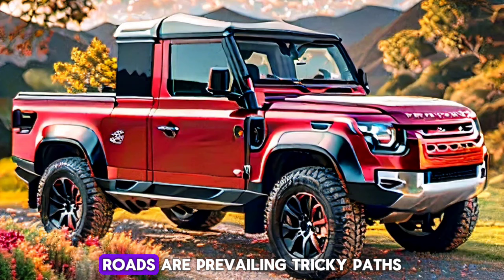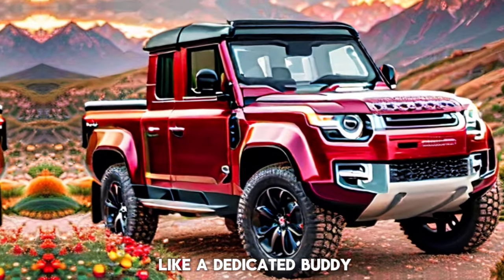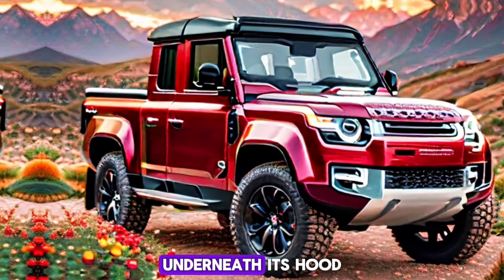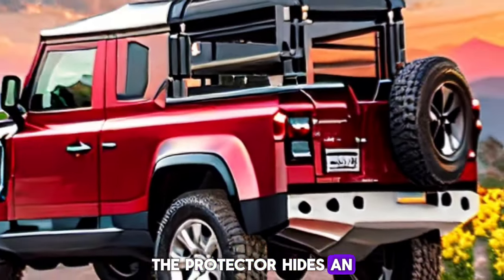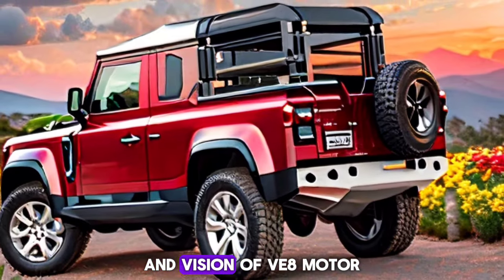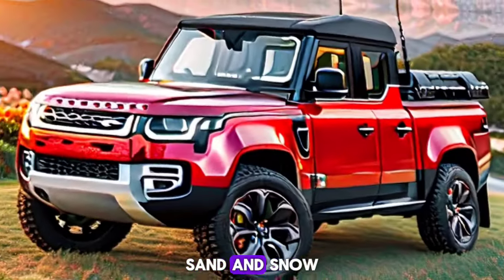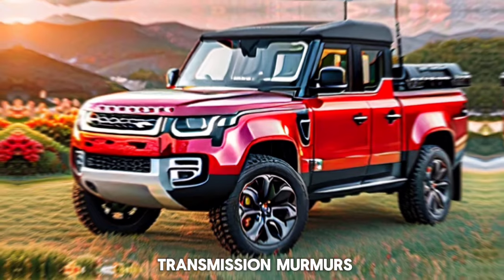Whether you're exploring city roads or conquering tricky paths, the Defender stands prepared like a dedicated companion with a route inked on its heart. Under its hood, the Defender hides an ensemble of powertrains, including a V8 engine murmuring with anticipation, ready to drive you through mud, sand, and snow.